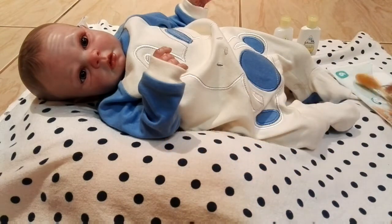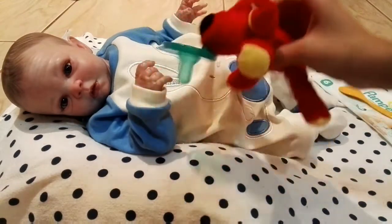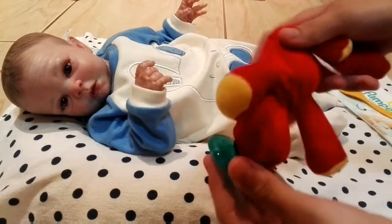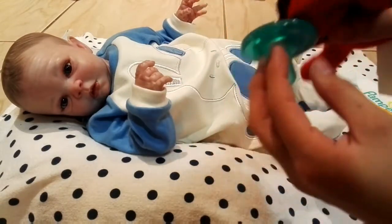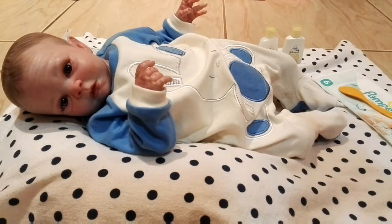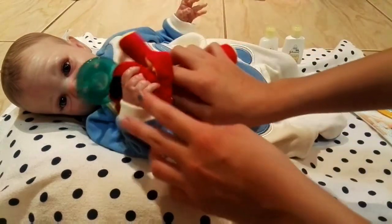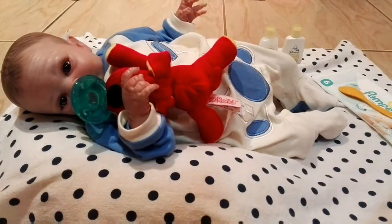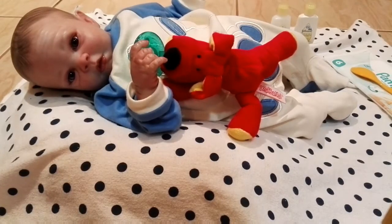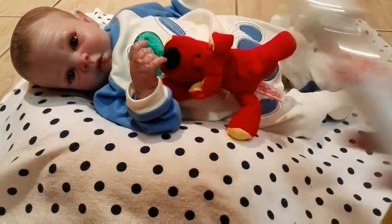And I got this little pacifier with a little stuffed animal attached. I don't remember the name but it's really cute. It doesn't say on the packaging either, so I can't tell you the name, but it will definitely be his bedtime pacifier.